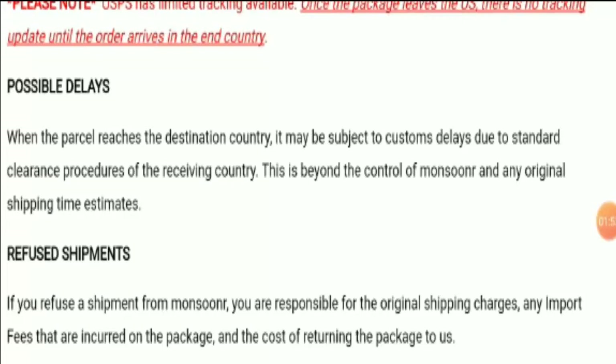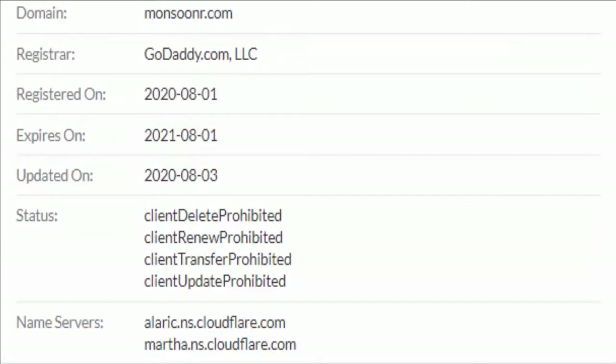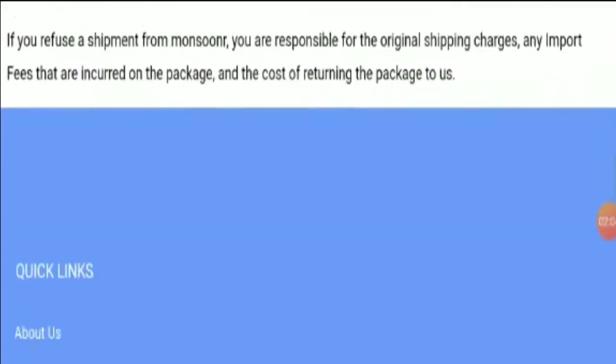Coming to the domain information, the domain name was created on the 1st of August 2020, and it is one month and six days old. This is a newly launched website in the online market.